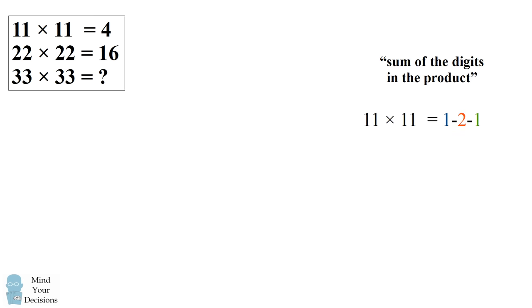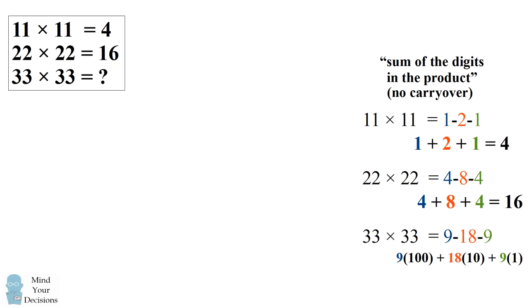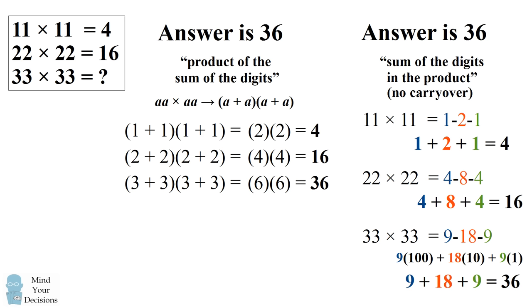So if we count the sum of the digits in the product for 11 times 11 and 22 times 22, we do get 4 and 16 as in the puzzle. And finally, we need to figure out what 33 times 33 is. We could validly write this as 9, 18, and 9, as long as we don't have any carryover and we understand what the placeholders represent. This would get us to an answer of 36, which exactly matches the procedure we use to get the product of the sum of the digits. It's the same procedure we use to count the number of dots in our diagram for visual multiplication. So it would seem that 36 is the answer to this puzzle. Did you get to 36?